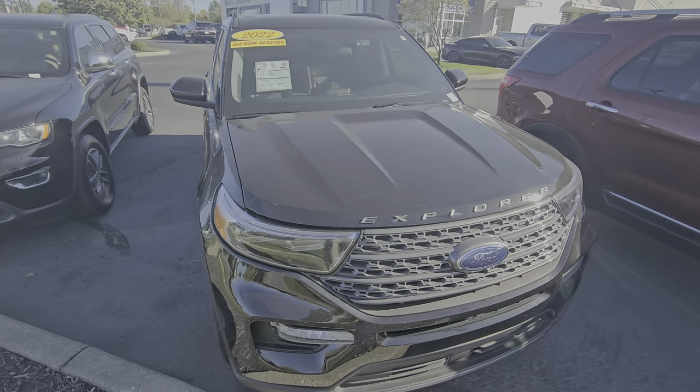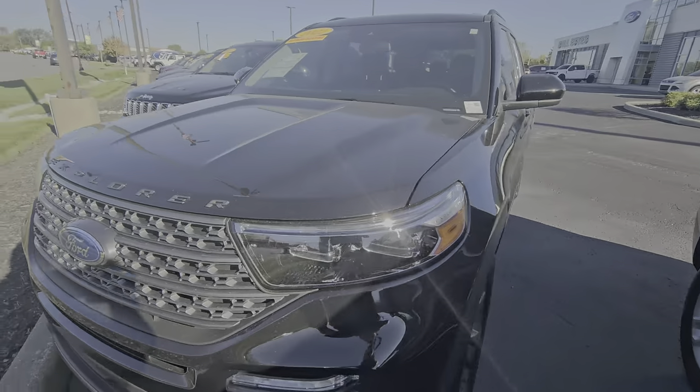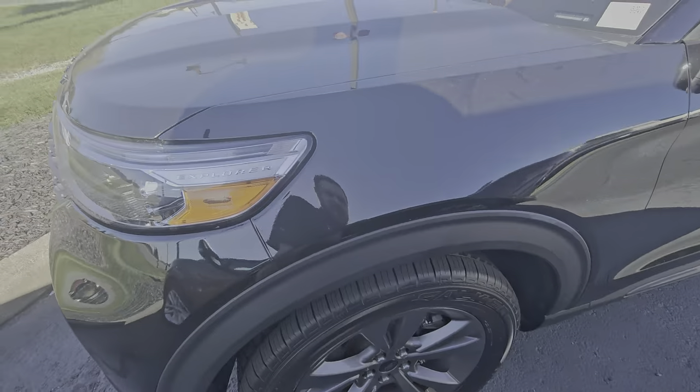Howdy, this is Zach Heine with Bill Estes Ford in Brownsburg. Wanted to highlight this 2022 Explorer XLT.